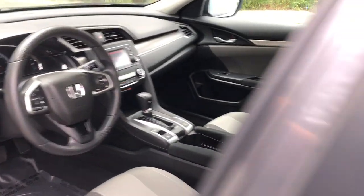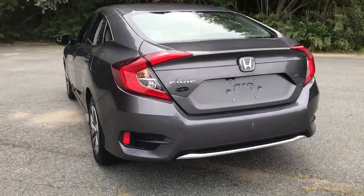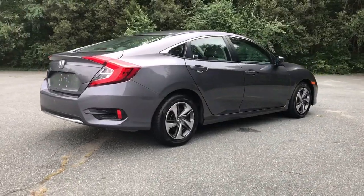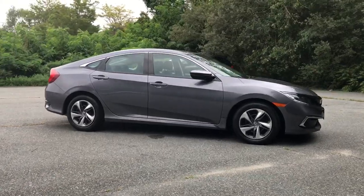Keyless entry, four-cylinder engine, backup camera, iPod and MP3 input, lane-keeping assist, adaptive cruise control, electronic stability control, Bluetooth, vehicle anti-theft system, intermittent wipers.